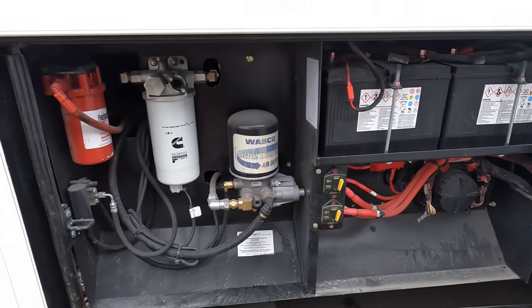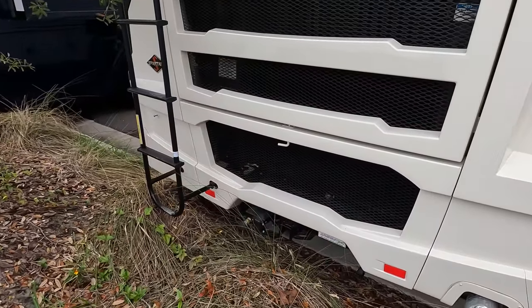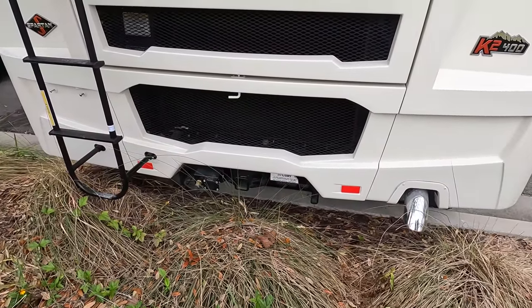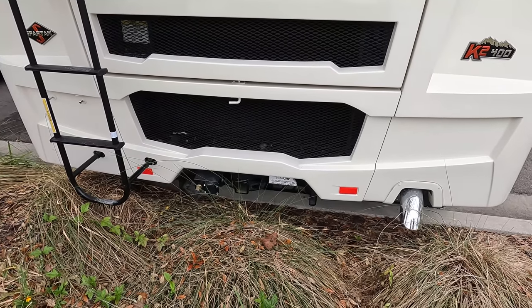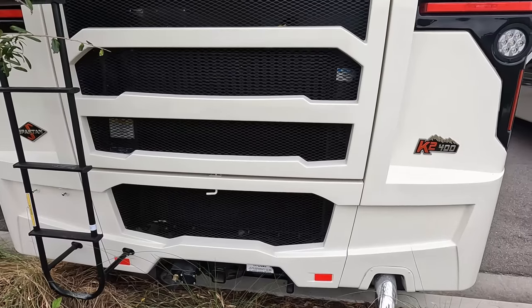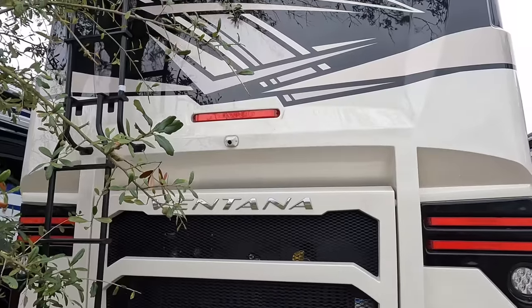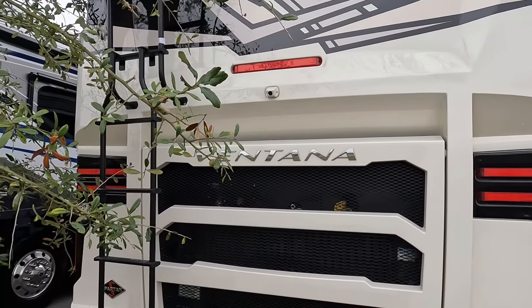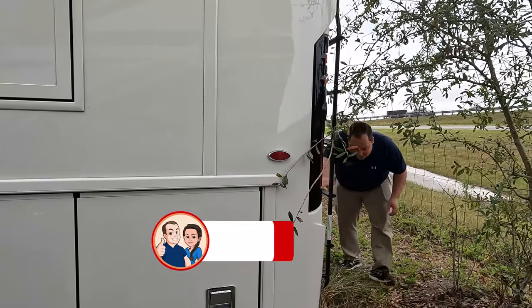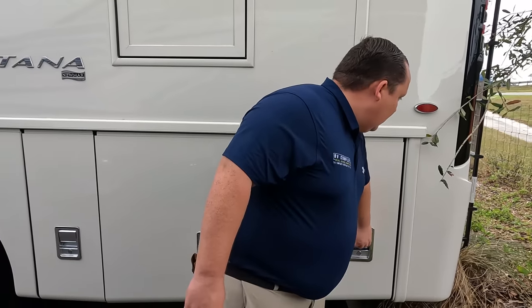Coming around the back, we have a 10,000-pound hitch — this motorhome can tow 10,000 pounds. They've also optioned it with the air brake system in case you have a stacker trailer or whatever. It's the K2 chassis with a 400 horsepower diesel engine, 360 camera, backup camera, and there's a ladder to get up on the roof. It is a one-piece fiberglass roof with three air conditioning units on it.